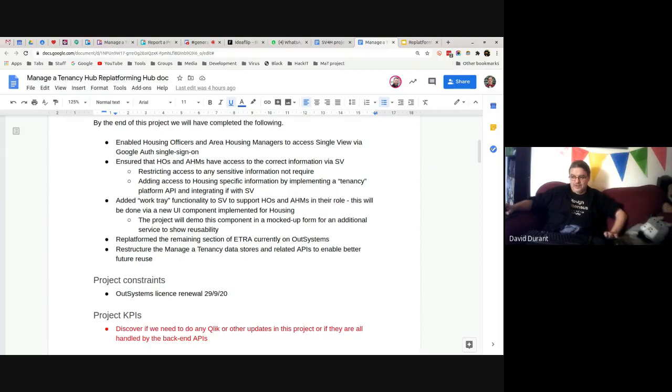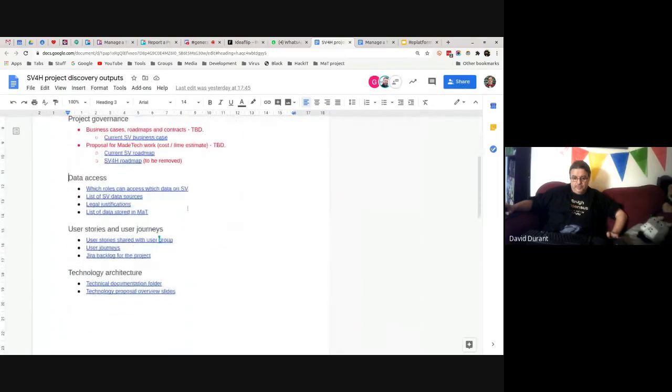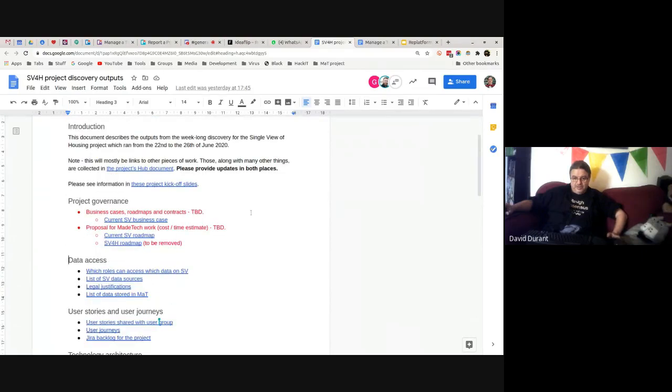We'll demonstrate that the work tray is reusable, move sections related to tenancy service association meetings — which are currently on Out Systems — out to somewhere else, and take the opportunity to restructure the managed tenancy data stores and related APIs. The way it's currently set up is very difficult to build new things on top of, so we're going to do some refactoring along the way. Those are the vision and goals. We've got a discovery output document with lots of information on data access, user stories, and technology.